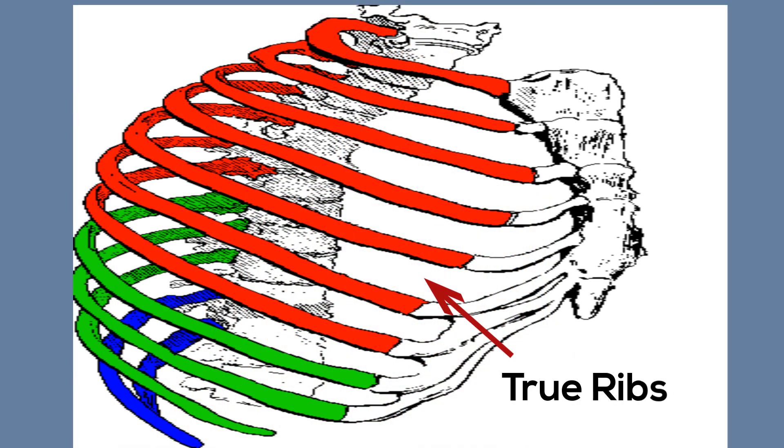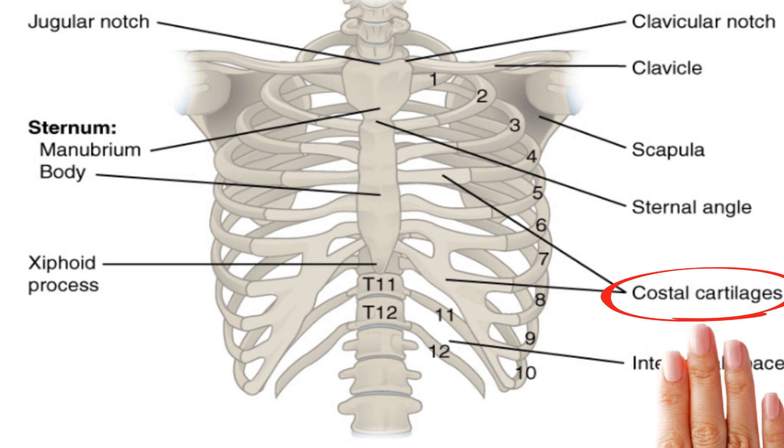The first 7 sets of ribs are known as True Ribs and are directly attached to the sternum through the costal cartilage. The cartilage helps the rib cage expand and contract.